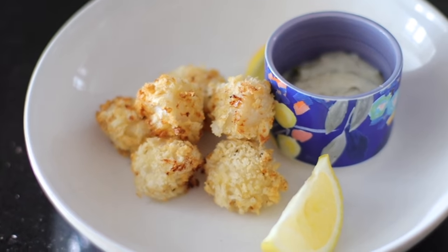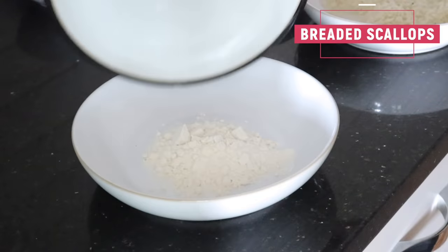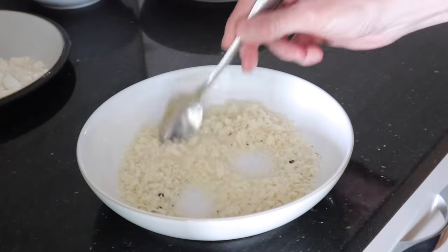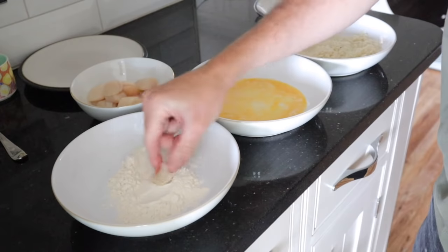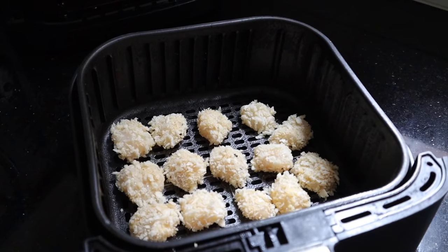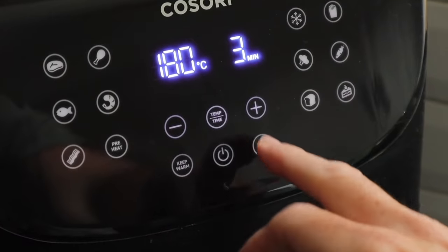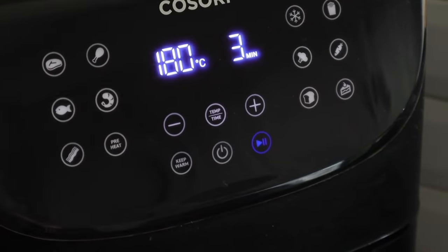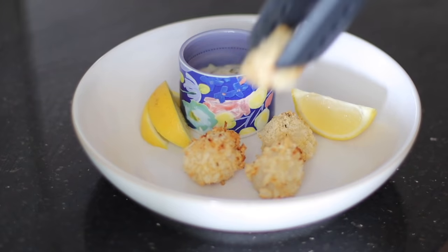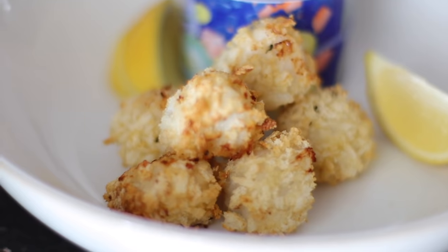We also made breaded scallops — again, very simple, same coating method as throughout this video. You'll need three bowls: one with flour, salt and pepper, one with egg, and one with panko breadcrumbs. Dip the scallops into all three bowls and then put them into your air fryer on 180 for three to four minutes, flip them, and then back in for another three to four minutes. We served them with tartar sauce and lemon. I loved them — they were so delicious. Matt said he prefers scallops without the crispy coating, but I really enjoyed them.